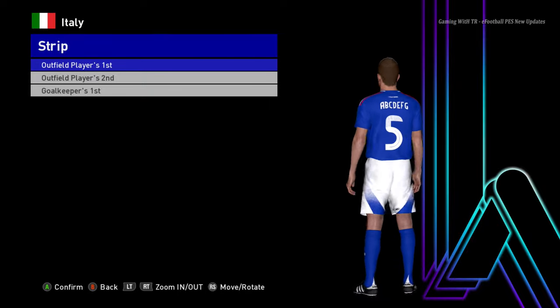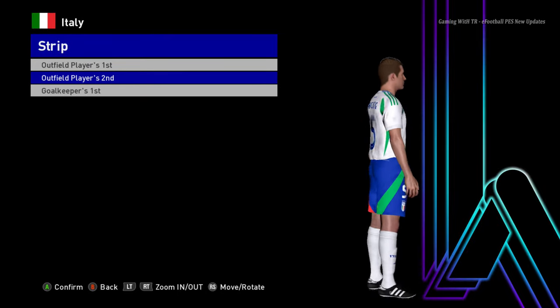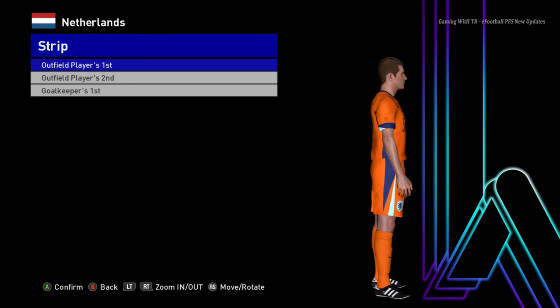Let's go for the next one. Here is Italy — this is the home jersey of Italy, here is the away version, and here is the goalkeeper version. Let's go for the next team — here is Netherlands, this is the home jersey of Netherlands.